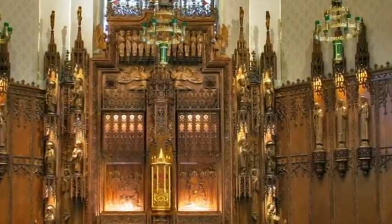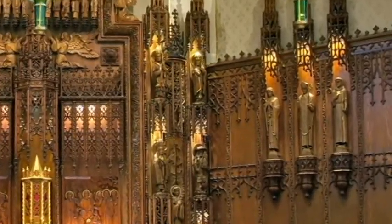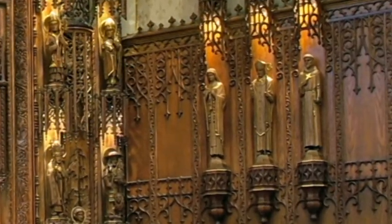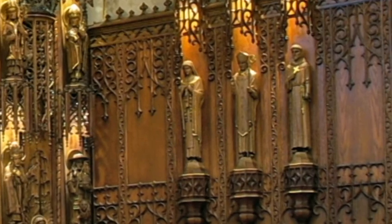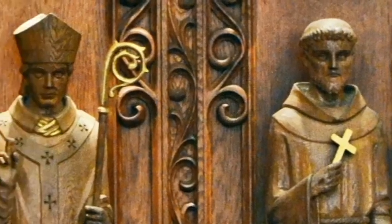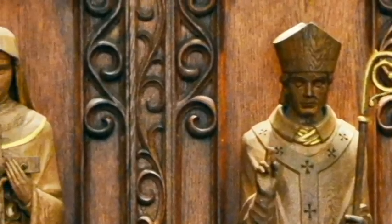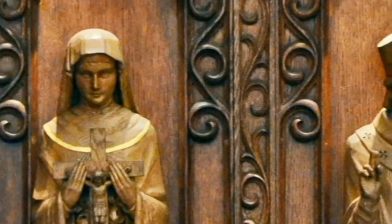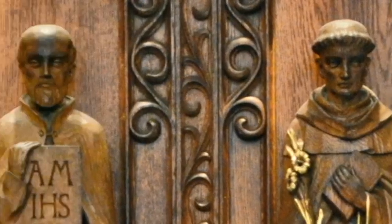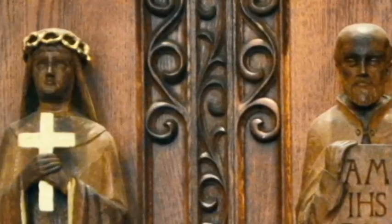Missionaries of religious orders, or of nationalities whose members pass through this diocese, are also depicted on the sides of the reredos. On the right, statues of St. Francis of Assisi, St. Patrick, and St. Therese of Lisieux are present. The left panel represents St. Dominic, St. Ignatius of Loyola, and St. Teresa of Avila.